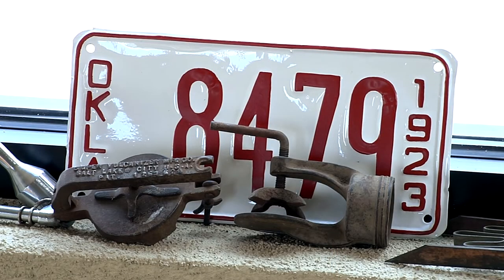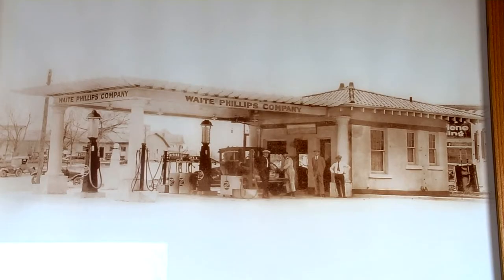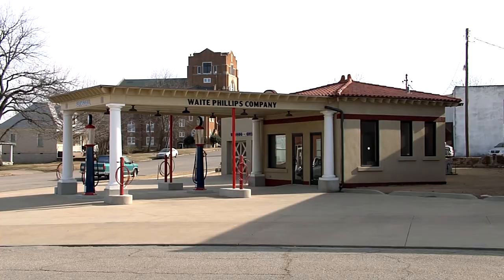The year was 1923 and Oklahoma oil man Waite Phillips was building full service filling stations all over the region. Decades later, it looks like opening day. At that time, this was a very sort of busy commerce area for Sapulpa. It had two five-story hotels just less than a block away.